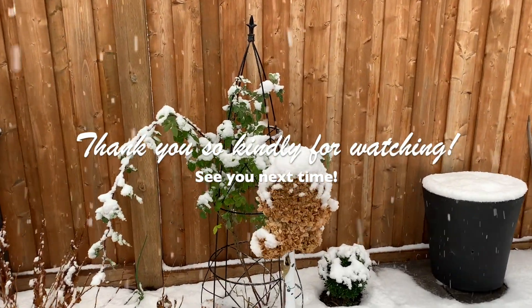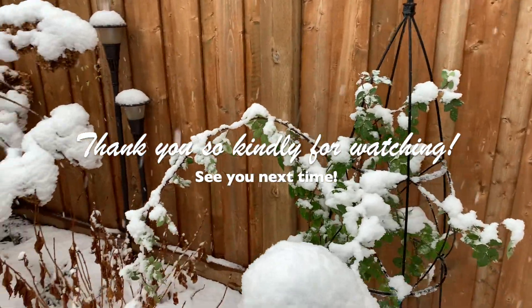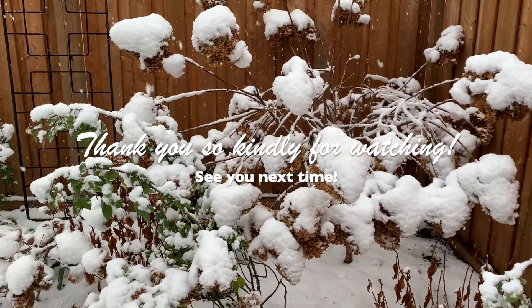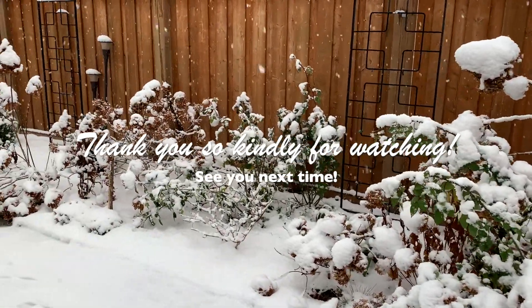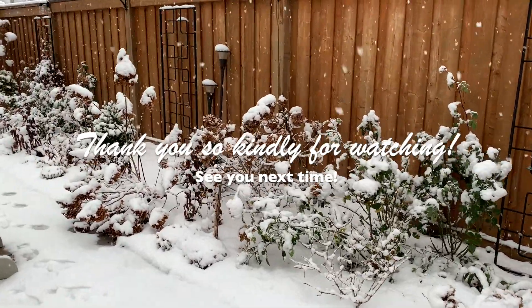I want to thank you so so much for watching this video. I hope you have a wonderful day or night wherever you are in the world — stay safe everyone, I'll see you next time. Thank you for watching, bye bye!